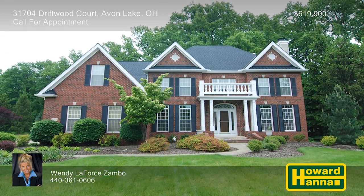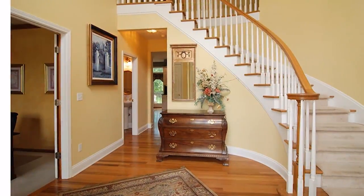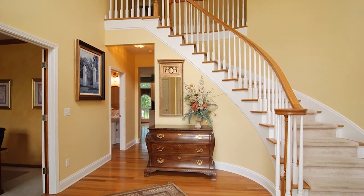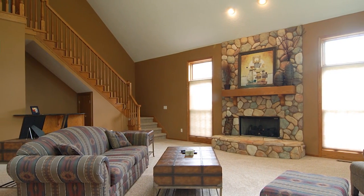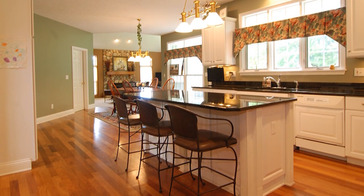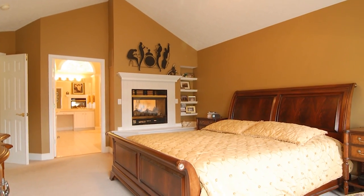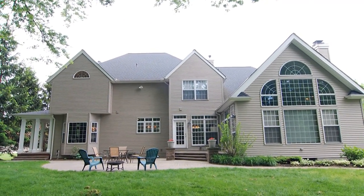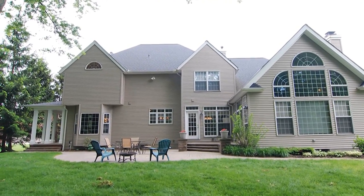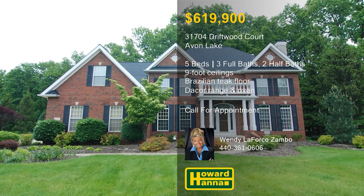A private cul-de-sac in Avon Lake sets the stage for this custom-brick colonial with five bedrooms and three full and two half-baths. In total, it encompasses 4,300 square feet of living space with nine-foot ceilings and two staircases. Floor-to-ceiling windows flank the stone fireplace that stands at the heart of the two-story great room. It opens to a well-appointed kitchen with newer Brazilian teak flooring, granite counters, and a stainless decor range and oven. A newer roof keeps you warm and dry in a vaulted master suite fitted with a two-sided fireplace. The 13-course basement is well-appointed, and a stately side porch and paver patio can be found just off the dining room. Please contact Wendy LaForce Zambo and arrange a personal tour.